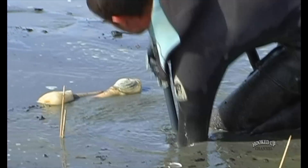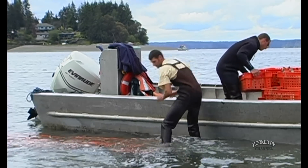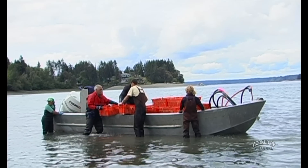After harvest, the geoduck trays get taken back to the plant, graded by a different crew, and then shipped live. Everything is shipped as live product — as fast as we take them in, they're shipped out.